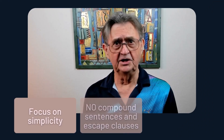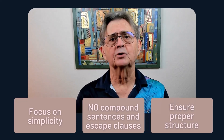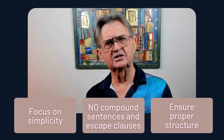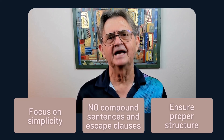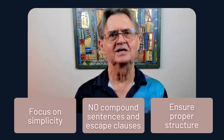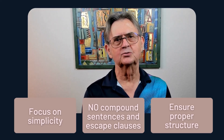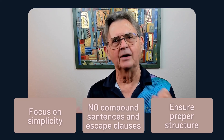So to wrap things up, take a moment to appreciate the power of simple sentences in crafting effective and clear requirements. By focusing on simplicity, avoiding compound sentences, and eliminating escape clauses, you're ensuring the proper structure that sets the stage for successful projects and satisfied stakeholders. As you embark on your next business analysis endeavor, remember: embrace the power of simple sentences and well-structured requirement statements, and watch as the magic unfolds.